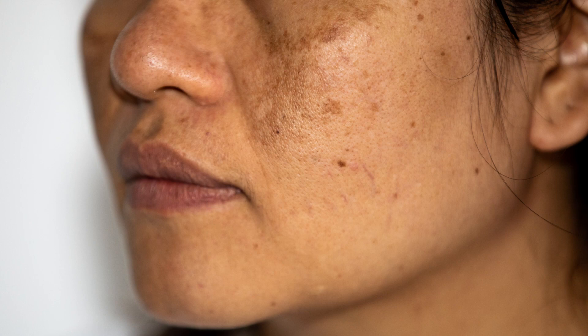Some women get a linea nigra, which is the line on your bump, and others notice that their moles, freckles, or dark birthmarks get darker in colour. Another form of hyperpigmentation is chloasma, which can appear in up to 50 to 75% of all mums-to-be. It's basically like confetti on your body in the form of dark grey or dark brown marks, and the majority of the time these marks fade after baby is born.